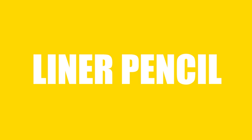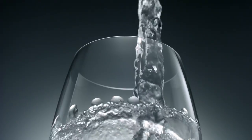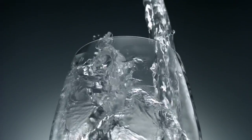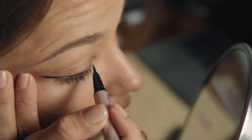Liner Pencil, Number 1. There is no liner in your liner pencil. Take warm water in a glass and put the pencil in it. Let it wait for some time. Now take out the pencil and apply the liner. So easy, so perfect.